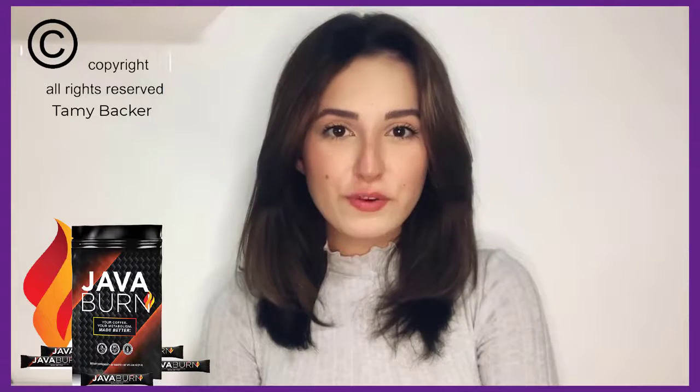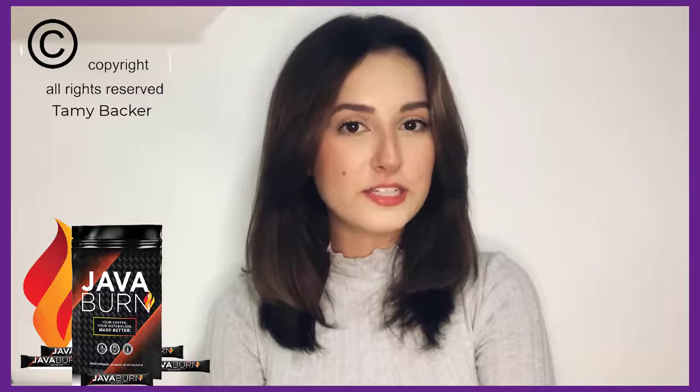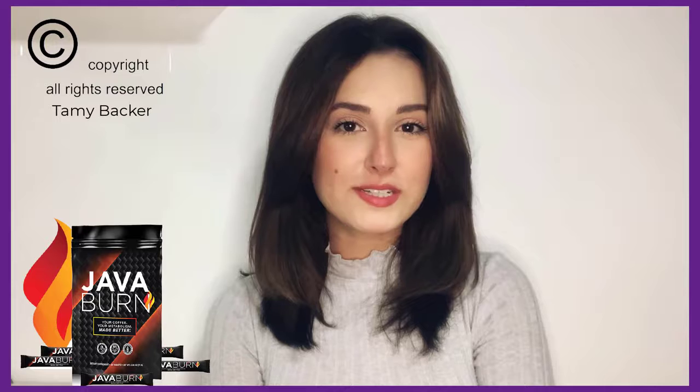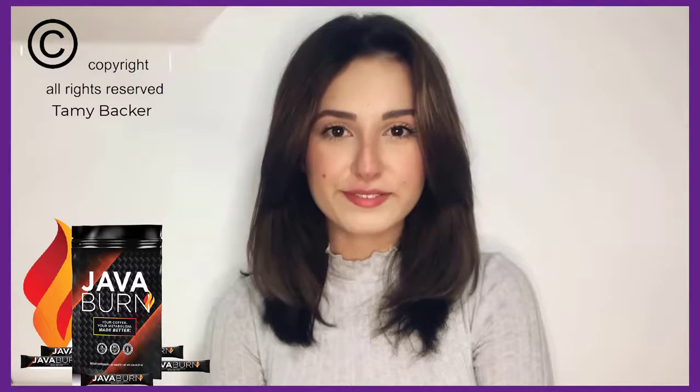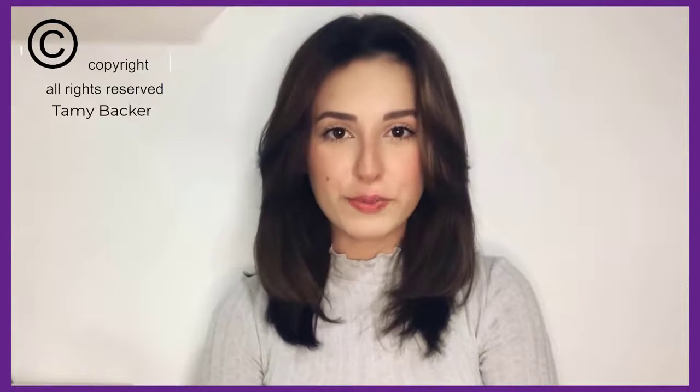Java Burn Review: Does the Java Burn add-in work? Is it really worth buying to lose weight and eliminate localized fat? Stay with me until the end of this video because I'm going to tell you the truth about Java Burn. My name is Tammy, and I need you to watch this video until the end because I have an important warning for you about the purchase of Java Burn.